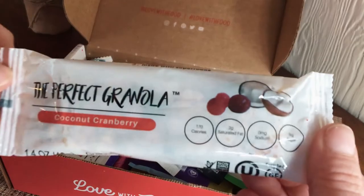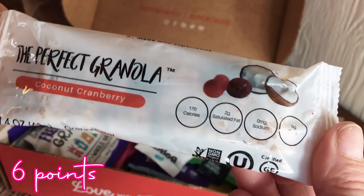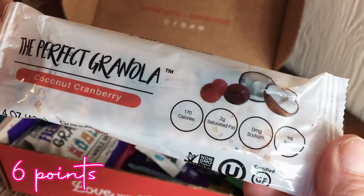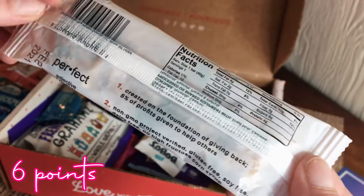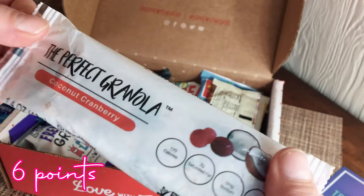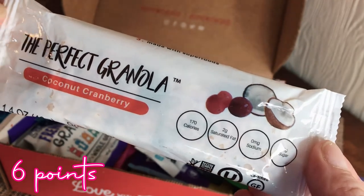Next is The Perfect Granola — coconut cranberry. That sounds good! 170 calories, 2g saturated fat, 9 grams of sugar. Five percent of profits go to help others — I like when companies give back. I'm excited to try this; I love coconut.